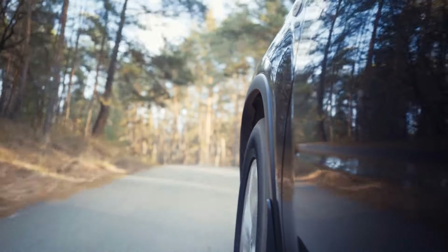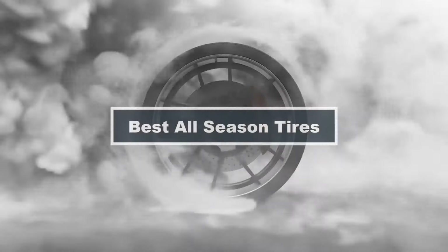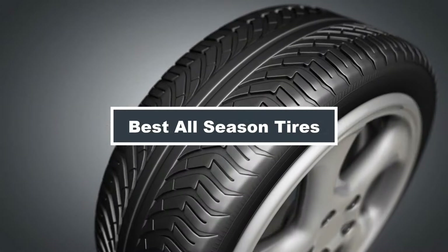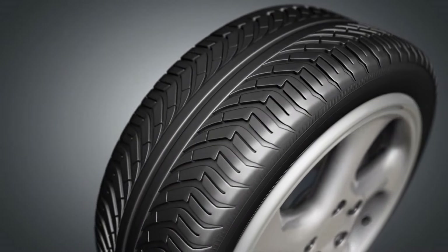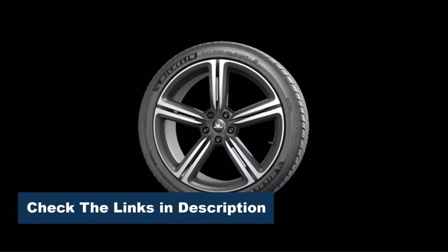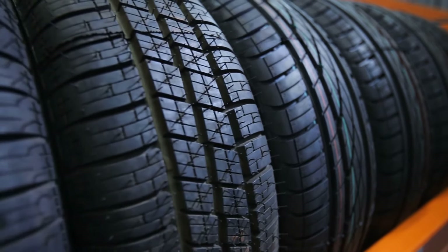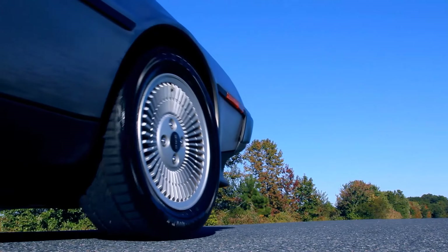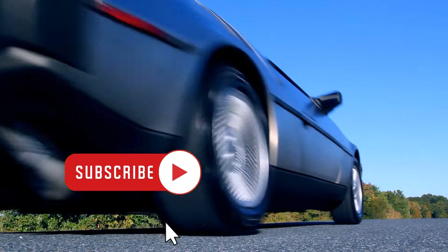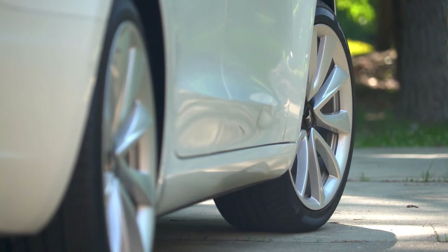Welcome to our channel. Today we're diving into the world of automotive excellence with a guide to the best all-season tires on the market. Whether you're navigating icy roads or cruising under the summer sun, finding the perfect tire can make all the difference. Join us as we explore top-performing brands, discuss key features, and help you make an informed decision for a smoother, safer ride year-round. Don't hit the road without tuning in to our comprehensive all-season tires review. Your journey begins here.